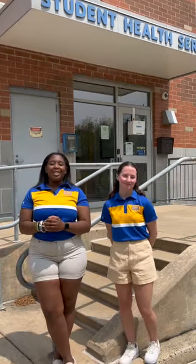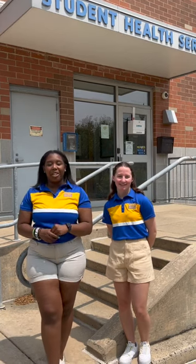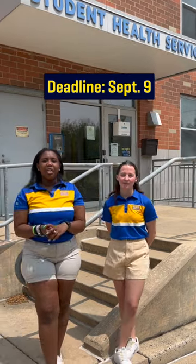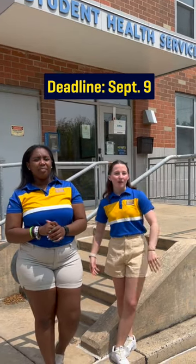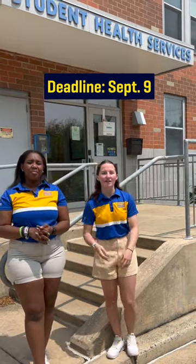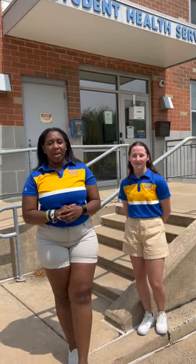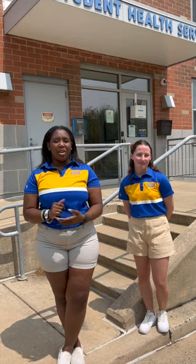All new students must enroll or waive university-sponsored health insurance. The deadline for this is September 9th — don't wait or ignore it. If you don't do anything before the deadline, you will automatically get enrolled and charged. You enroll or waive insurance at the Student Health Portal.